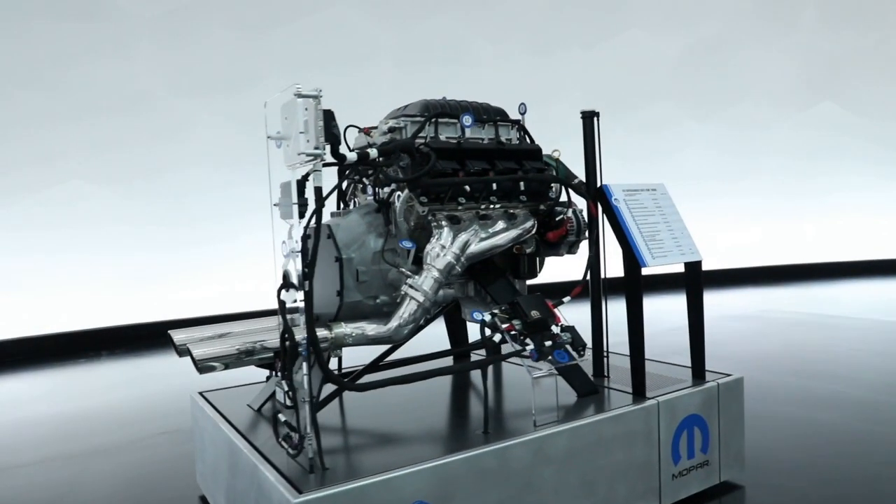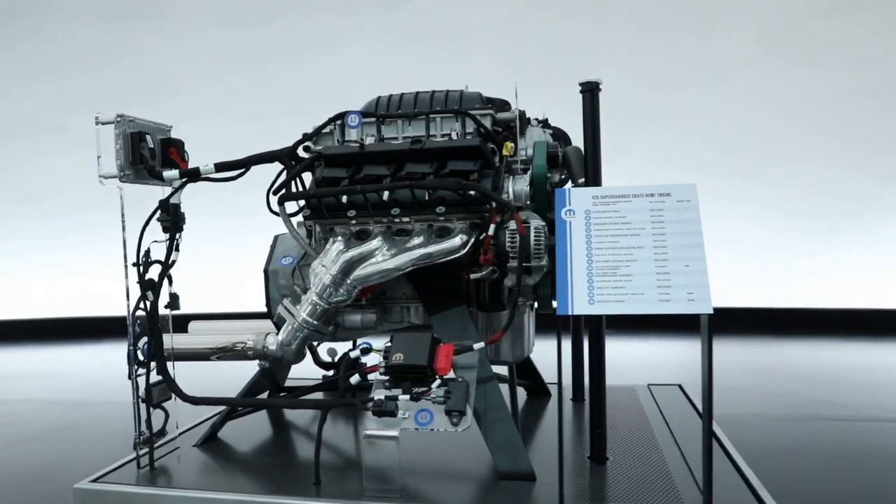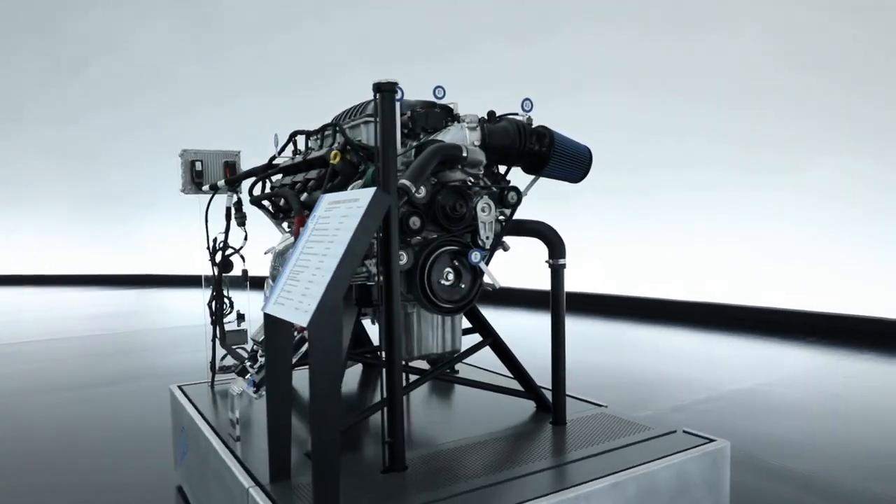So this engine is going to be launched and available for purchase in the beginning of the first quarter of 2019 through any Mopar dealer or performance wholesaler. And it is available for anybody who wants to put a very extreme engine into their project car — you can really put it in anything that will fit it, as long as it's built before 1976 or for off-road use only.